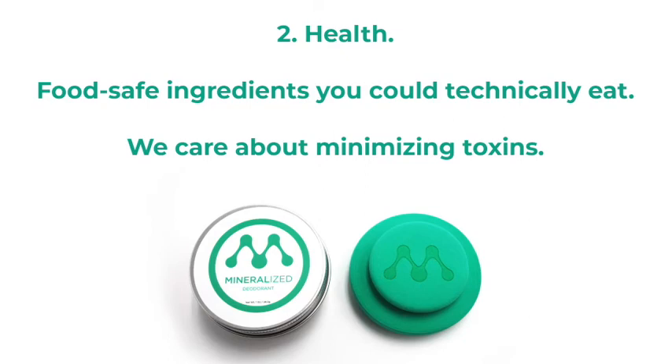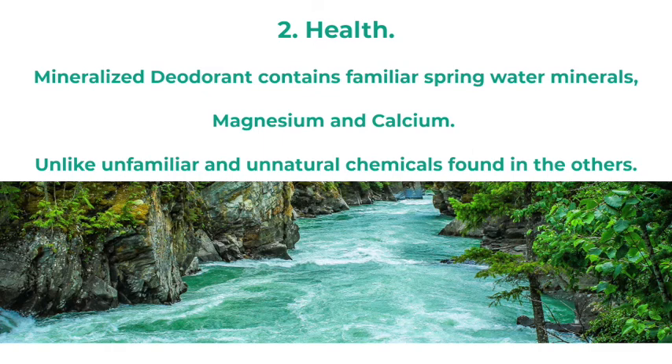Mineralized is made from food-safe ingredients that you could technically eat. It contains familiar spring water minerals — magnesium and calcium — unlike the unfamiliar and unnatural chemicals found in other deodorants.